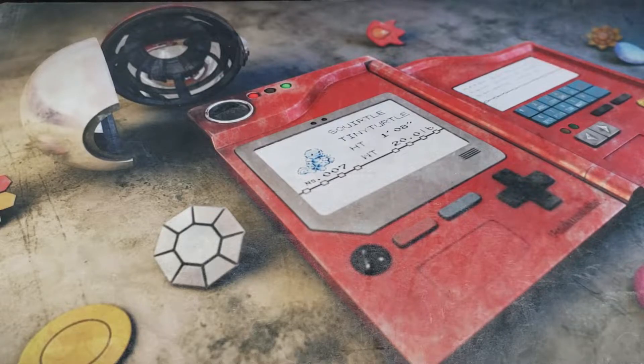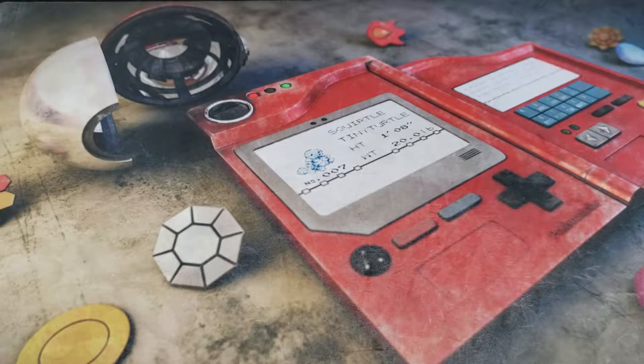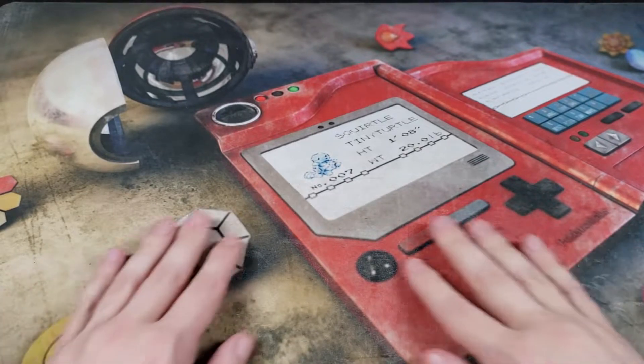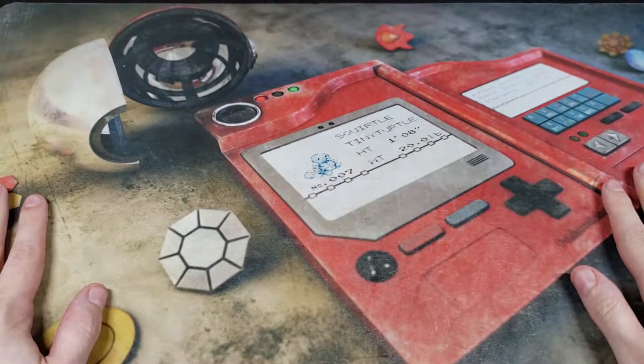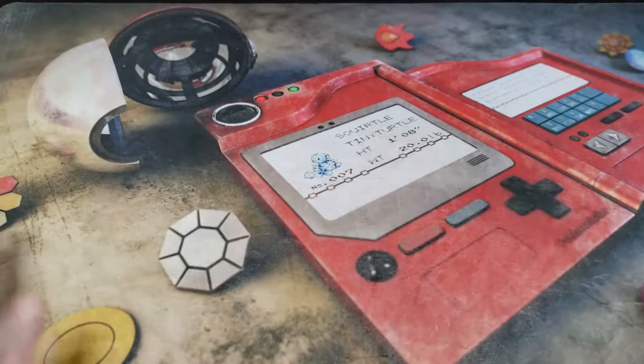Hey everyone, good morning, good afternoon, good evening, wherever you are in this beautiful world. Welcome back to a new video where today we got two packages for you. One is an eBay pickup and the other are winnings from an auction. The auction winnings are a huge package — it barely fits in this frame, it goes outside the frame.